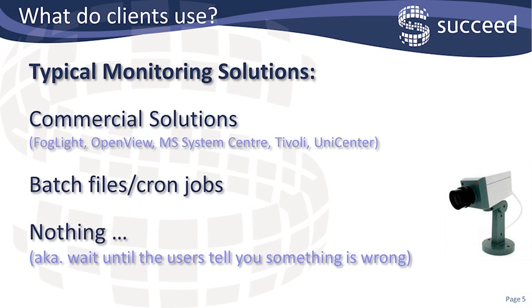So, what do other clients use? First of all, the commercial solutions, ranging from the PeopleSoft-specific solutions up to those that will take care and monitor your entire enterprise. These tend to be fairly expensive pieces of software. Secondly, you could build up some batch files and some cron jobs to do the monitoring for you. These obviously have a high setup cost, they can be quite large and unwieldy to maintain, and they're not very flexible.